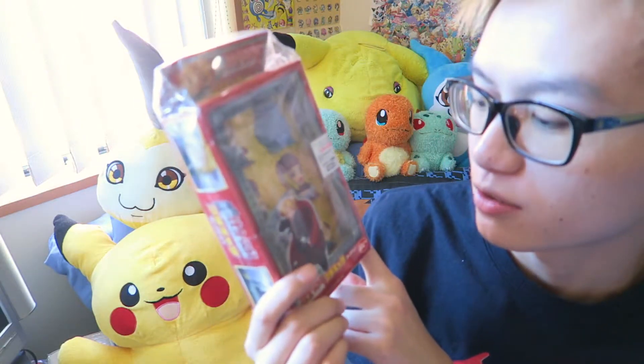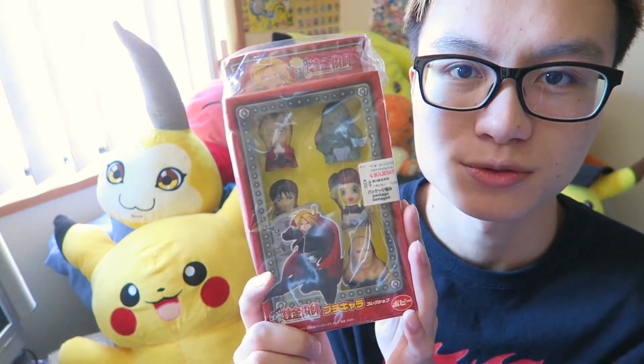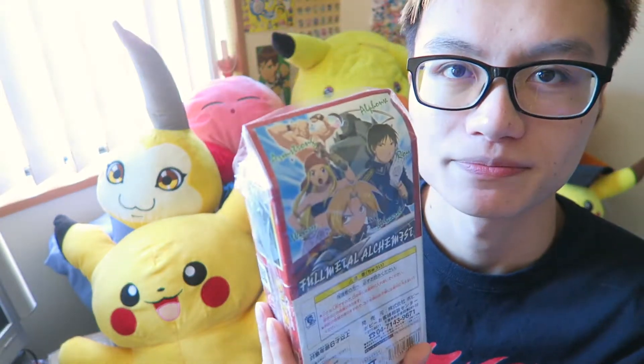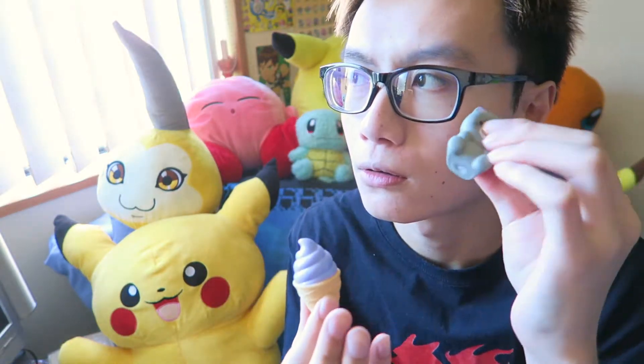These are like Fullmetal Alchemist figurines, but they're not hard — they're squishy material. Very nice for a collection. I really like this. I also bought some squishy toys that squeak.